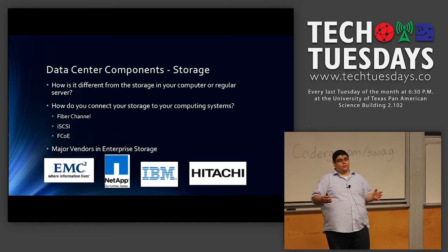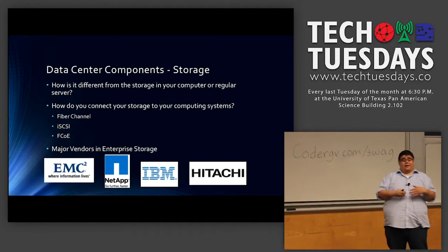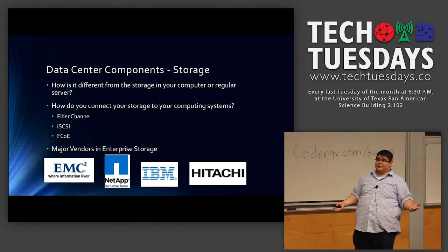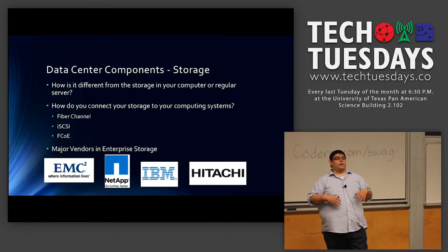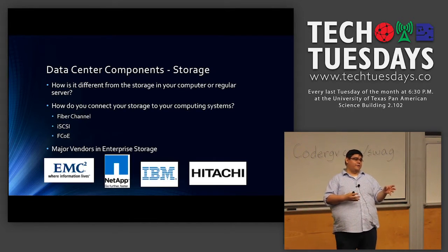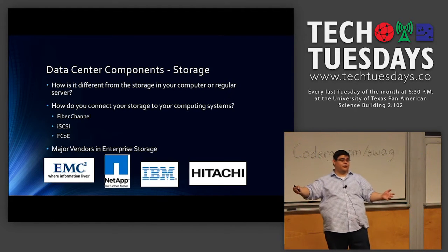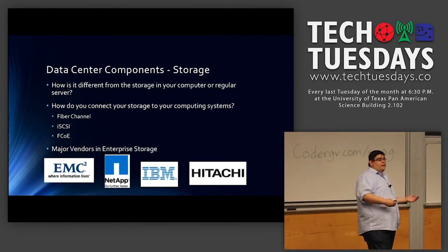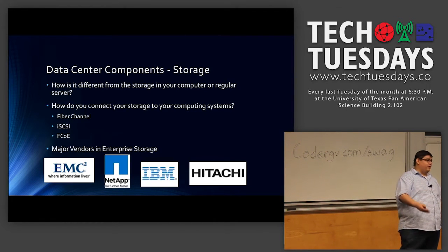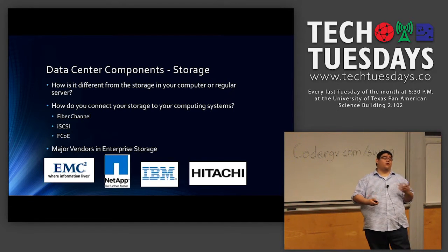At an enterprise level, drives are tiered together into storage groups to get the best performance at the best price. We can't all have 1,000 solid state drives — that's millions of dollars. So with an enterprise storage system, the more you write to certain files, the more they're housed in your faster drives. A PowerPoint from three years ago that you never touch goes into your slow 7,200 RPM storage, but a database you write to every day with transactional data stays in your solid state drives, because you need to access that stuff quickly and efficiently.